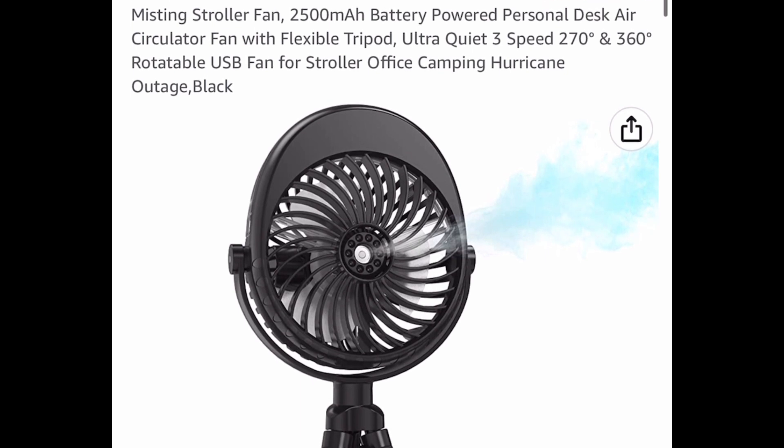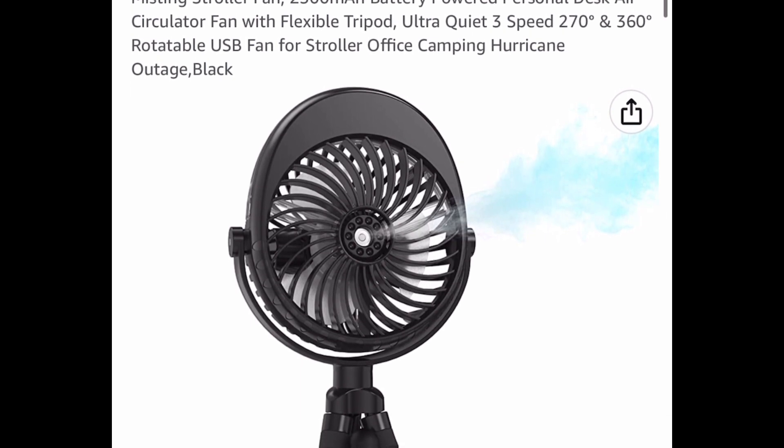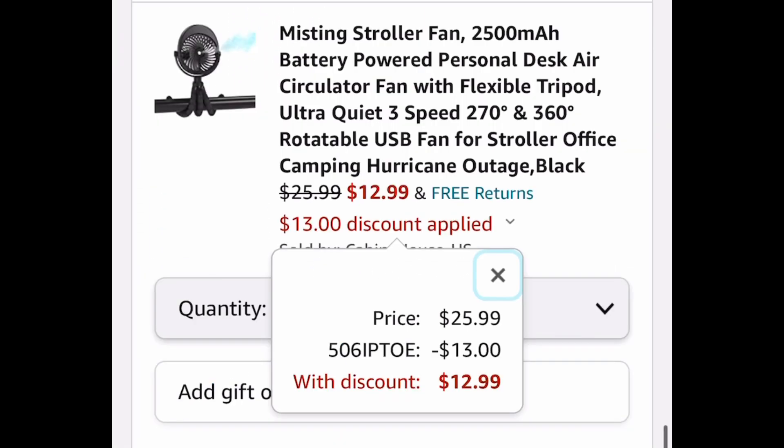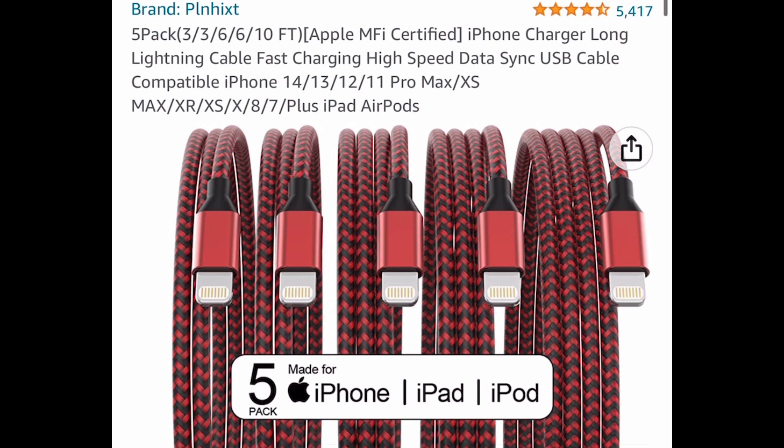Here we have a misting stroller fan, and it has a tripod style type of stand. This is listed for $25.99, with our code $12.99.